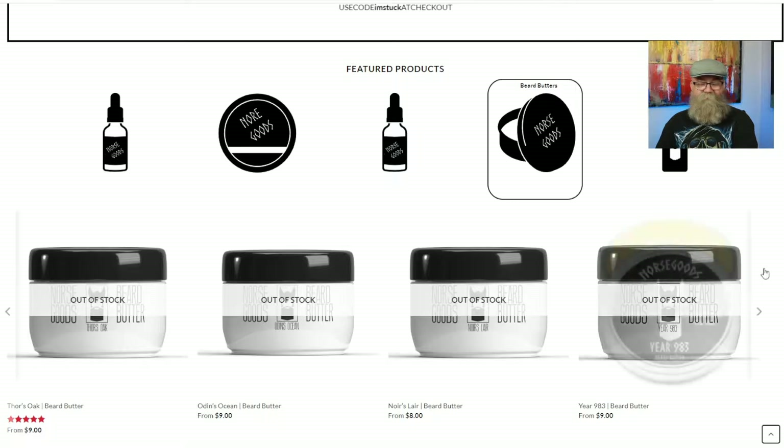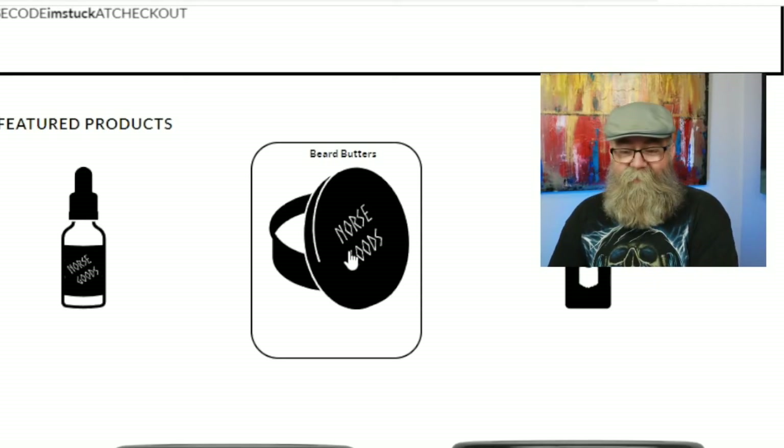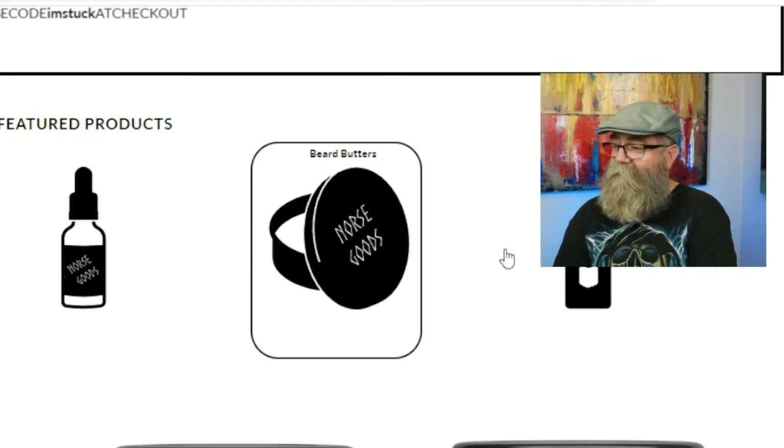The next one is his beard butters, which are all out of stock. I came across Norse Goods because of a recommendation, and I kept coming back to the site because I'm really more of a butter guy. Every time I come back, the butters are always out of stock. I ultimately got a couple of oils and a beard balm. My recommendation: if they're selling that much, increase production. If they're not going to sell them for a while, just take it down and add it back when they're back in stock.